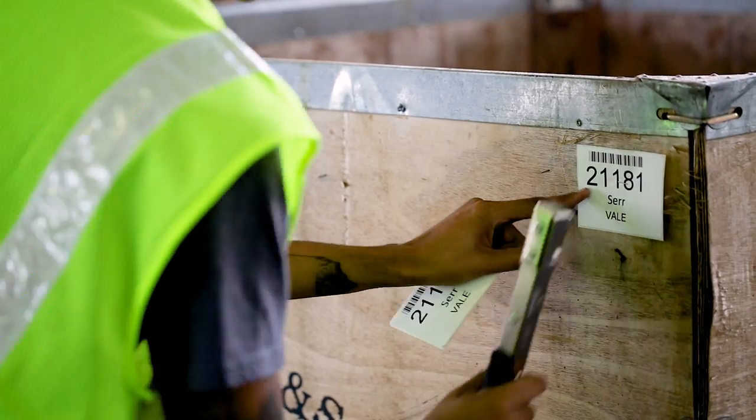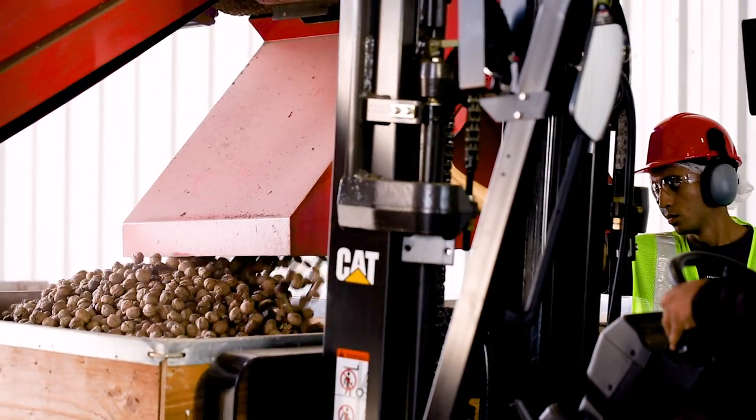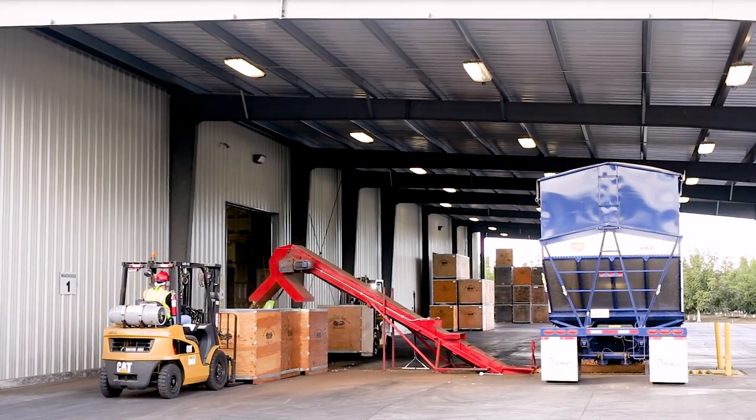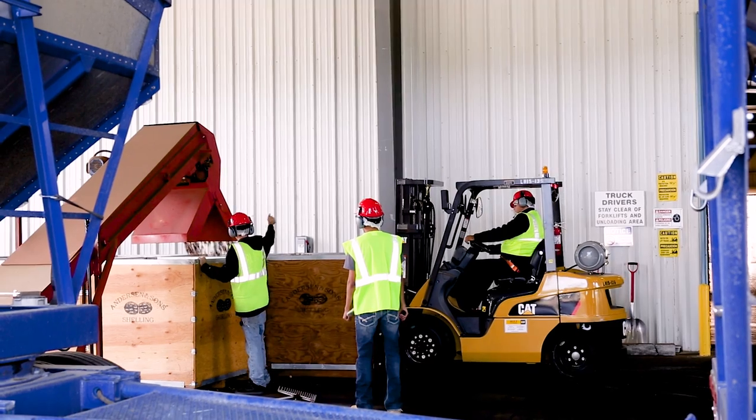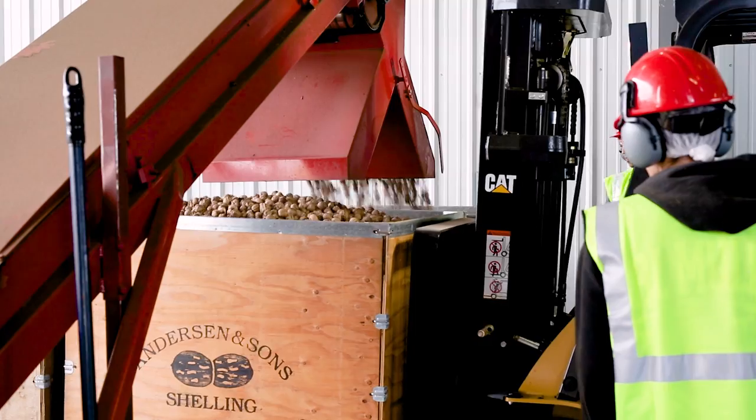Each bin is tagged with a lot number, variety, and grower code. Each bin can be easily traced throughout the warehouses by pulling up the lot number recorded in our database.